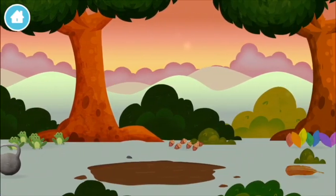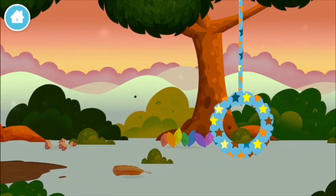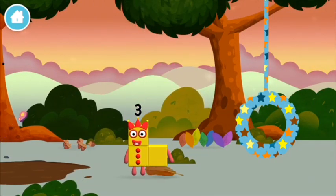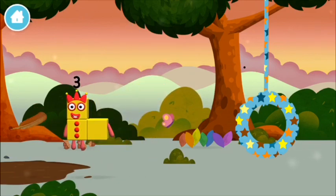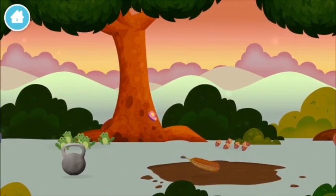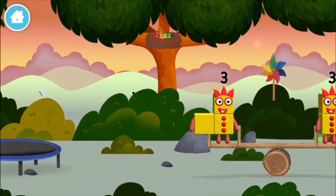Six acorns on the floor. Seven multicolored leaves. A feather. A windmill.